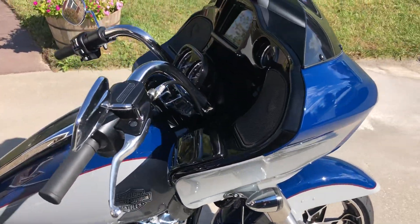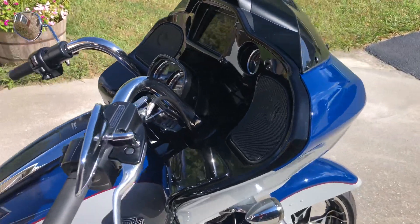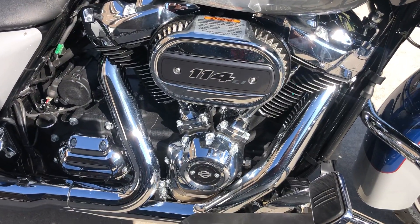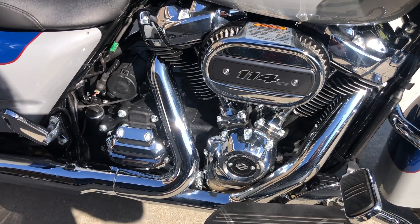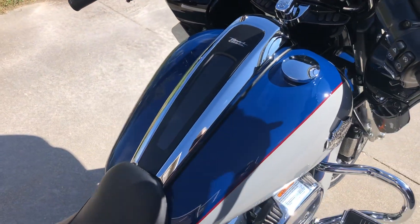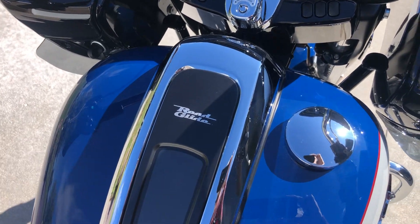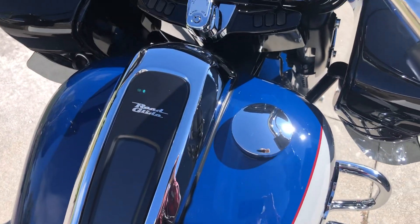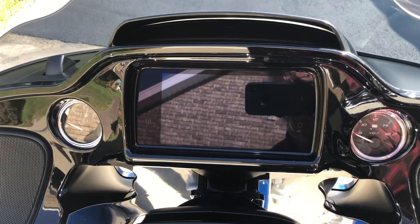Now being the Special, it has the painted inner fairing and the 114 cubic inch Milwaukee 8 engine, so you have a lot of horsepower and torque. Of course the six-speed transmission. It also has the new redesigned dash on the tank, so you don't have the big ugly fuel door — just a real clean setup with one gas cap on the right side.